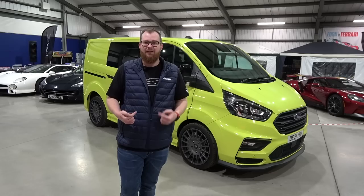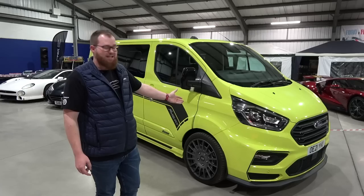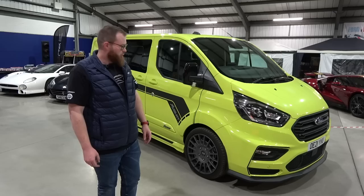Hello and welcome back to the Shmuseum where today, well today's a sad day for me and I guess for you as well. It's a sad day but it might also be a happy day. But it starts sad because today, well we say goodbye to our Team MSRT Transit.